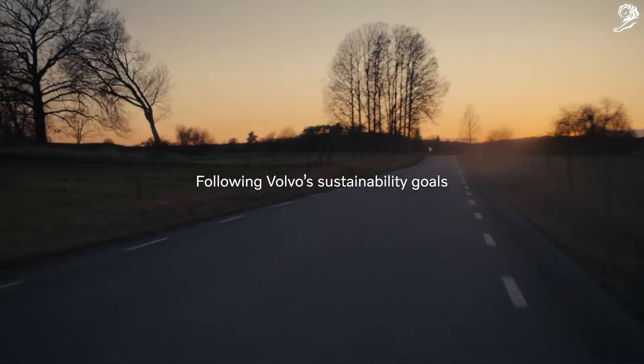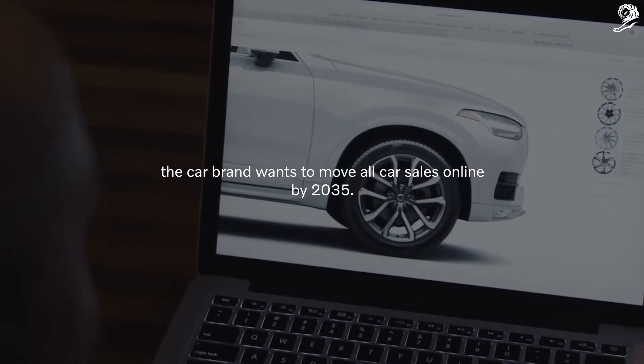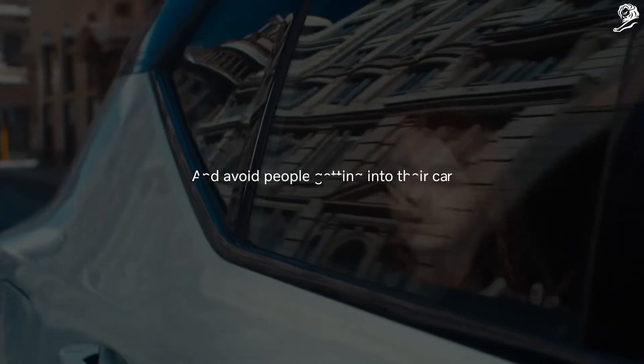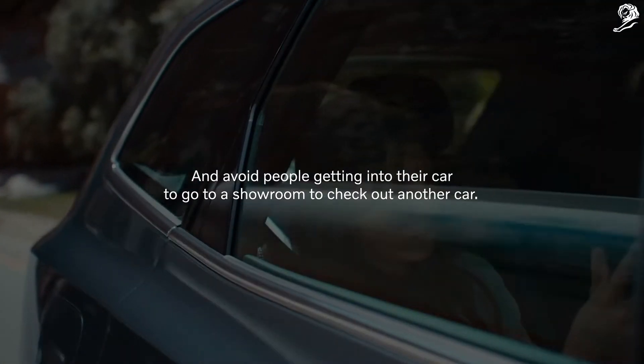Following Volvo's sustainability goals, the car brand wants to move all car sales online by 2035 and avoid people getting into their car to go to a showroom to check out another car. But people still want to see a car in real life before buying it.